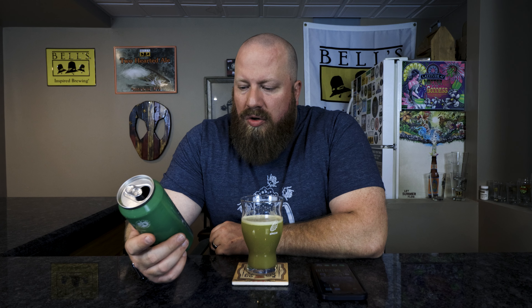Citra and Cashmere hopped milkshake double India pale ale brewed with mint and vanilla, 7.5% ABV. I have done the full review — I will link it up here if you want to go check that out.